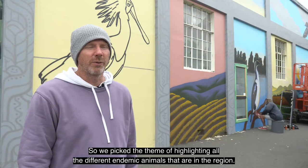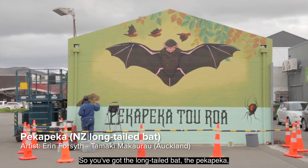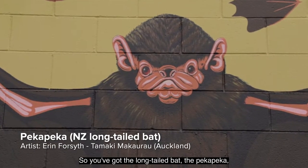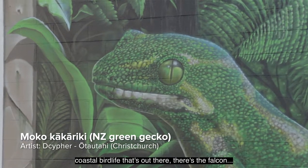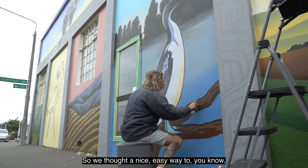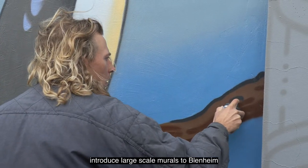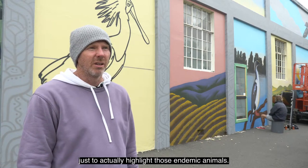So we picked the theme of highlighting all the different endemic animals that are in the region — so you've got the short-tailed bat, the peka peka, the mulberry green gecko, all these coastal bird life, the falcon — there's just so much. So we thought a nice easy way to introduce large-scale murals to Blenheim is just to actually highlight those endemic animals.